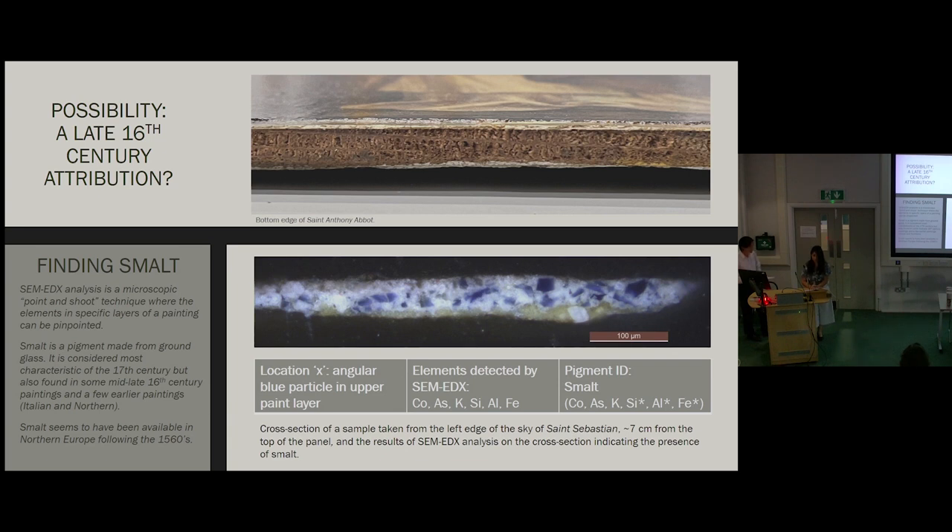The first observation was that the wooden support and preparatory layers are quite thin — generally more typical of late 16th century practice, at least in Northern Europe. A sample was taken from the upper-left portion of the sky in St. Sebastian and analyzed through SEM-EDX, which uses an electron beam to determine the atomic elements present in specific locations in a sample. The presence of its characteristic elements allowed identification of angular blue particles as smalt — a pigment made from ground glass. Smalt is most common to the 17th century, though it has also been found in some mid to late 16th century paintings. This seems to suggest the panels might date to the late 16th century.